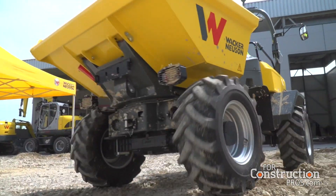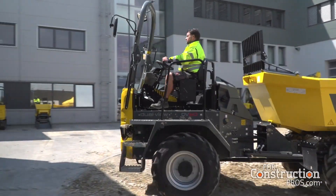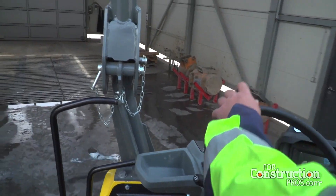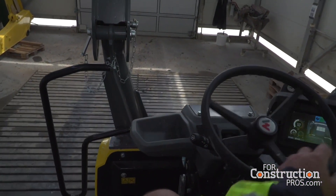Now is this available just on the cab models? We've got them in foldable ROPS, four post canopy, and cabs on the six, the nine, and the ten ton. The ten ton version you see here is a straight tip only dumper. So contractors looking for just a little bit of extra capacity who don't need that swivel skip — fewer moving parts, a little extra capacity — the DualView 100 is the machine for you.